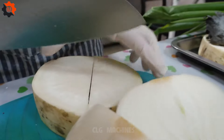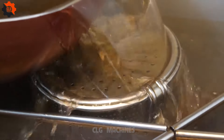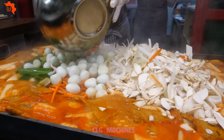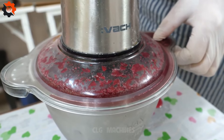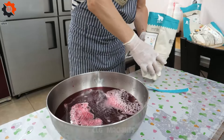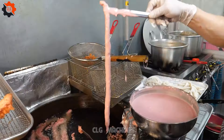In the bustling streets of South Korea, where culinary trends rise and fall like the tides, there's one dessert currently capturing hearts and taste buds: honey-fried rice cakes. These perfectly cooked rice cakes are crisp on the outside and chewy on the inside, glistening with a generous drizzle of golden honey. Each bite offers a symphony of textures and flavors as the sweetness of the honey melds harmoniously with the slight saltiness of the rice cakes. Rice cakes, or tteok, hold a special place in Korean culinary heritage, often symbolizing good fortune and prosperity. By adding a modern twist with the indulgent touch of honey, this dish bridges the gap between tradition and innovation.